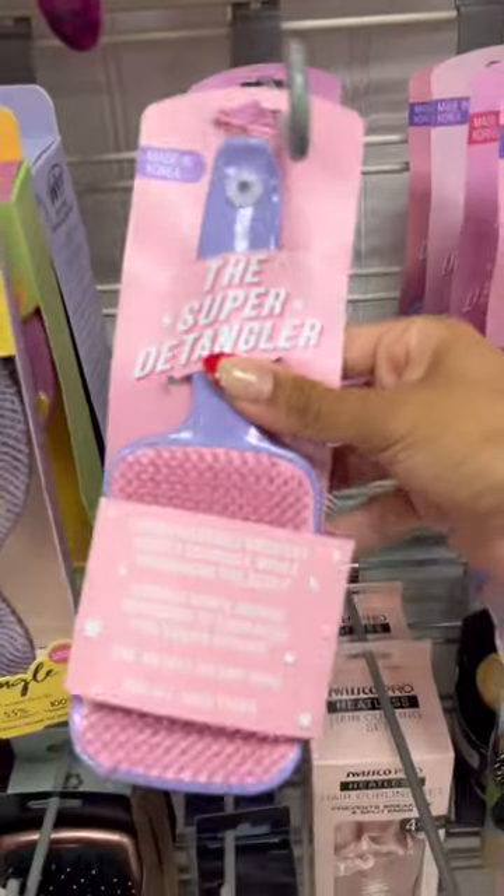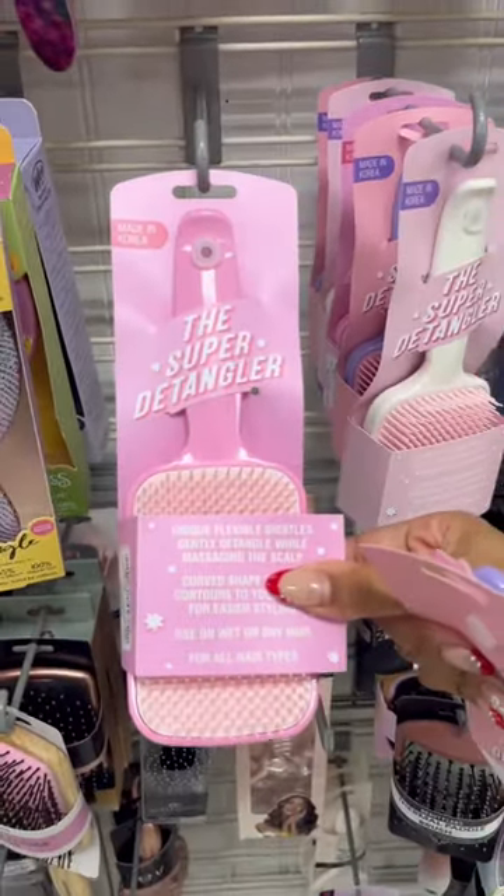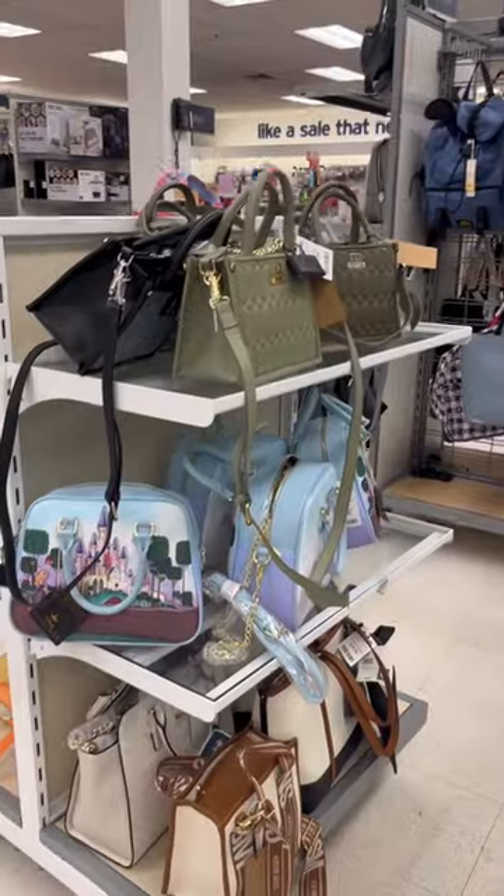I'm also obsessed with these hairbrushes because they come in the cutest colors. The one I have isn't in here, but it is all pink and I'm obsessed with it. I'm so sad that Valentine's Day is coming to an end because it is truly my favorite time to shop.